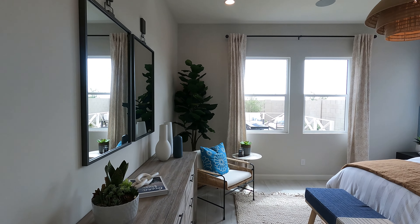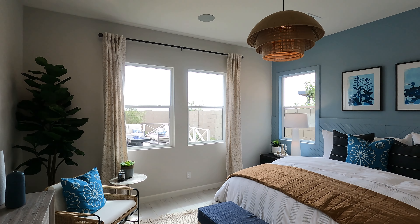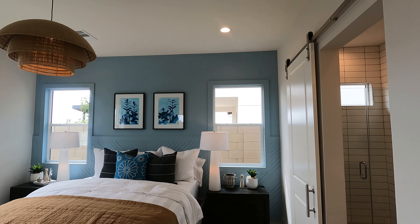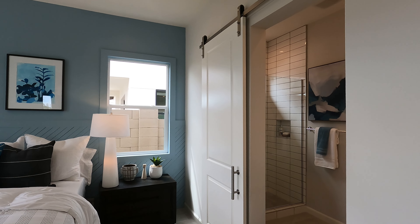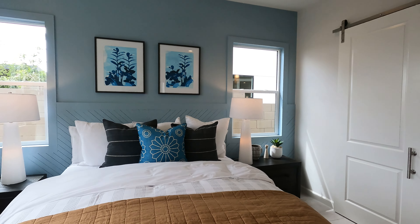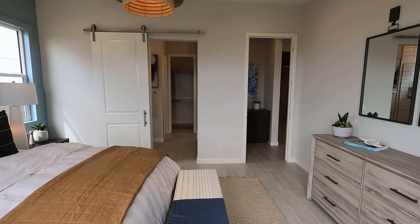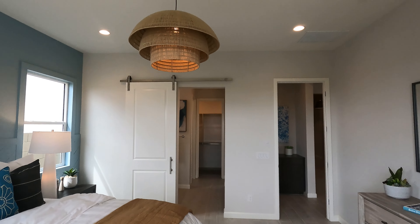The pricing on these is really good for what they are giving you here. These models are super upgraded, so it's going to cost a good amount to make them look like this. But you're going to be getting in easily under a million if you want to on some of these, depending on the options you pick. And for a luxury kind of community, that is pretty cool.